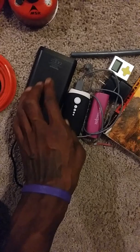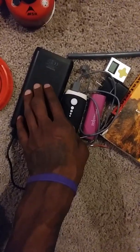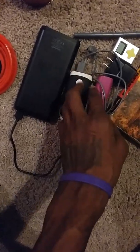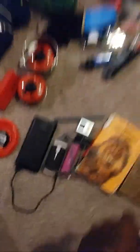I also got this big giant charger right here too — these are all backups. This is I think 18 to 20,000 milliamps. And this one is probably around 3,000 or 4,000, and this one is probably like 2,000. So I should be good on power.